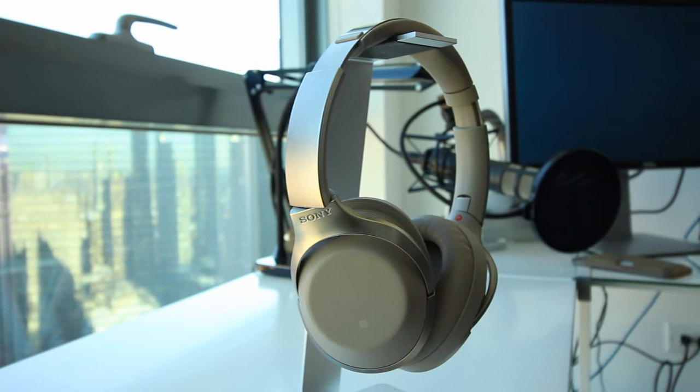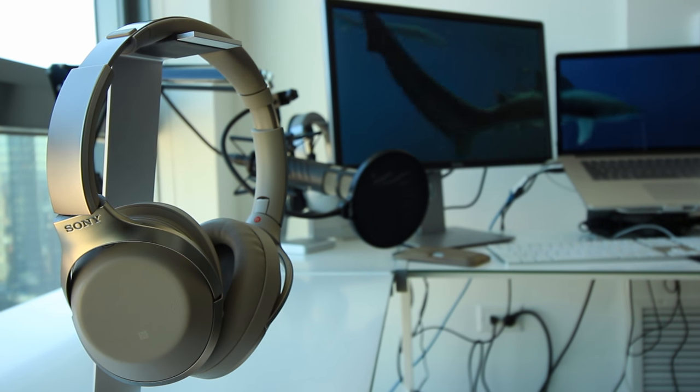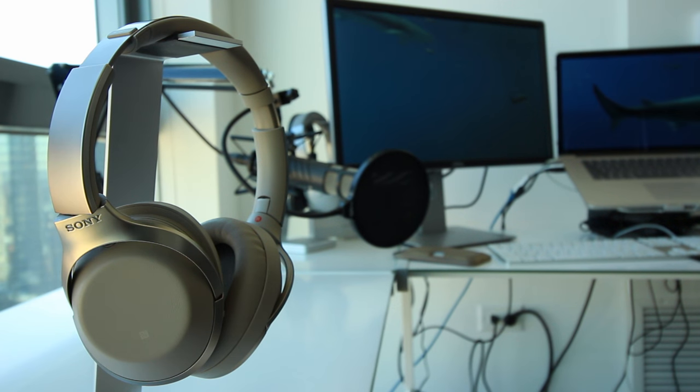Hey, what's up guys — ODI Productions here from RecordingNow.com, your number one source for high quality headphone and audio gear reviews. After much demand, I finally decided to pick up a pair of Sony's new MDR-1000X to see what the hype was all about.